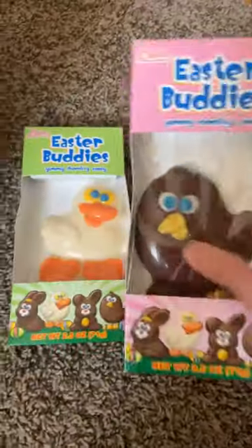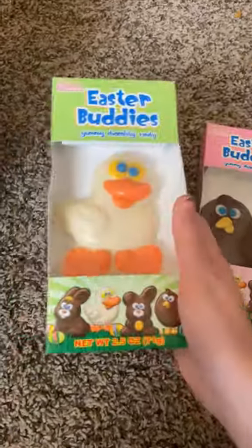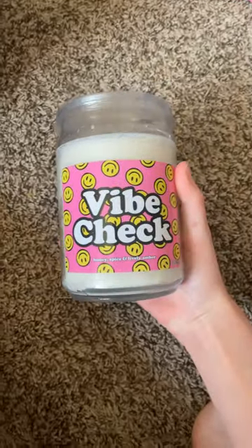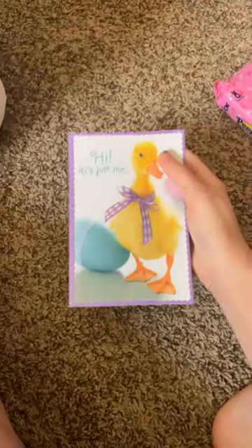Easter basket tour. First, I got two of these, and then I got pink Prime Energy, Titty Roll, three Kinder Eggs, Blemish Dots, five check cans, pink Peeps, and a cute little card.